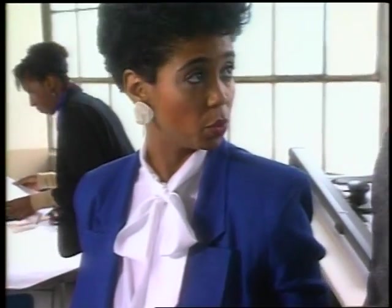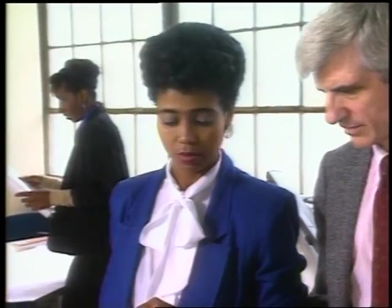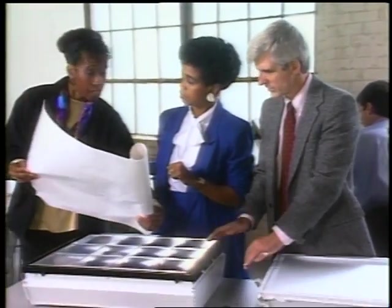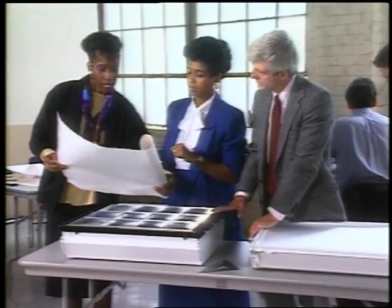When this business owner needed assurance that the high-efficiency fixtures recommended by her architect would work for her office environment, the design team suggested a visit to the Lighting Design Lab.